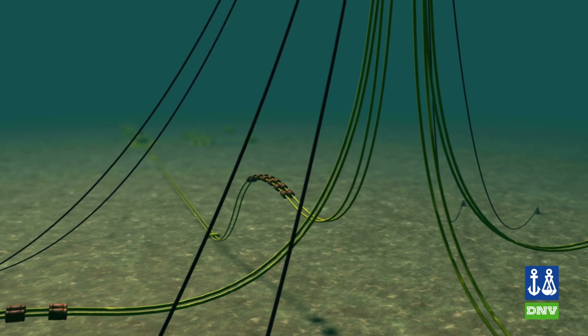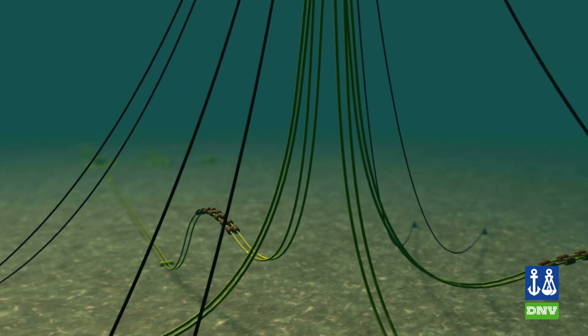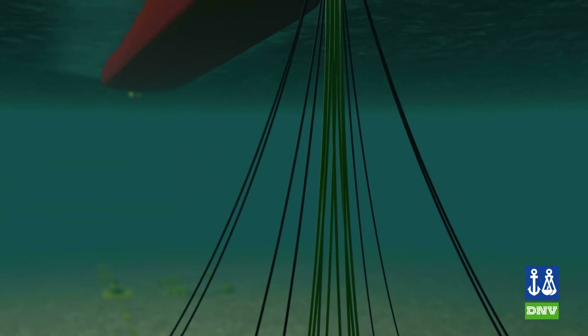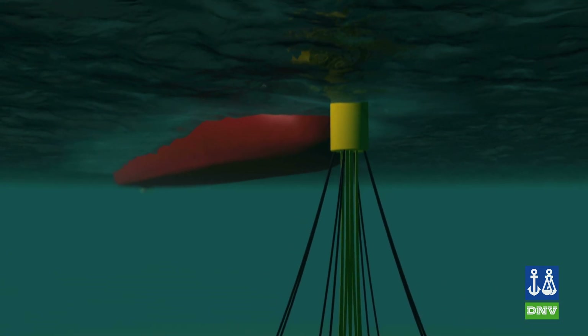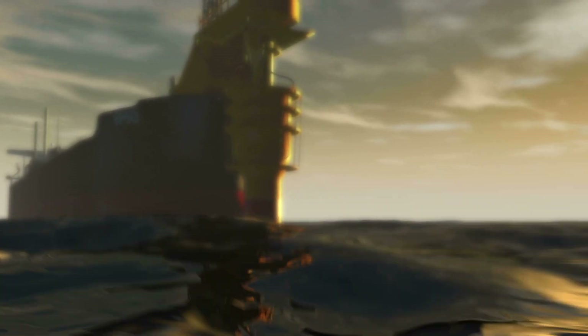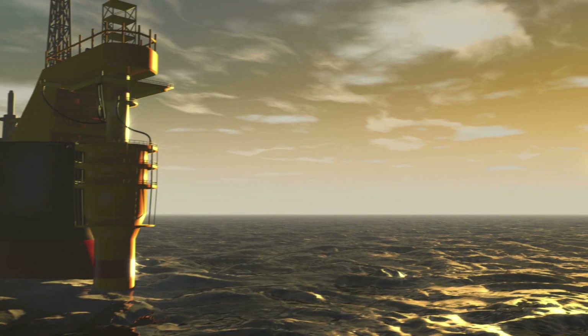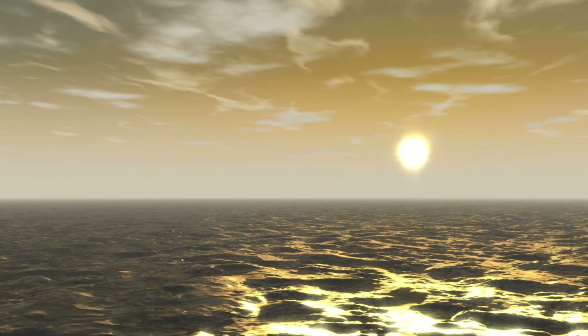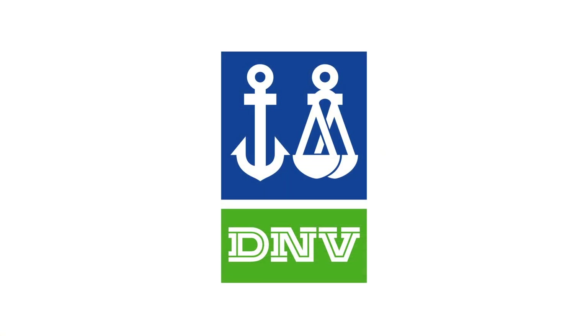Industry has shown interest in the usage of subsea HIPS in the Gulf of Mexico. While HIPS has a proven track record elsewhere, it remains novel technology to the United States. DNV has been working with industry leaders to establish a design guideline for HIPS-based pipeline systems.